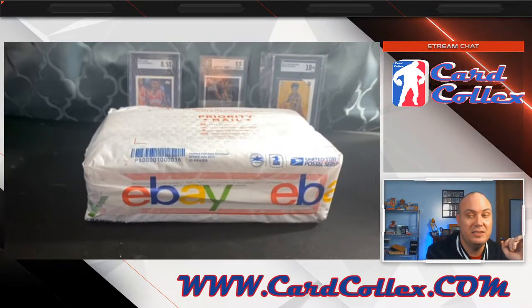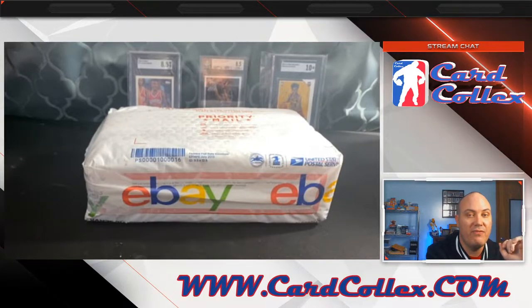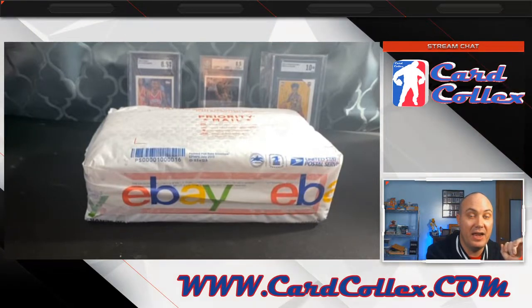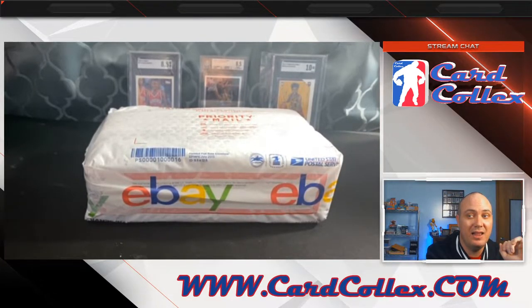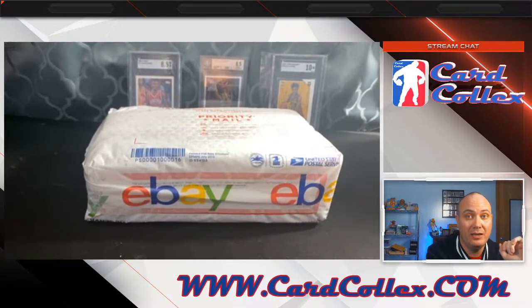These hobby boxes, in my opinion, right now for what they've been selling for — and they are going up — are by far the best value unopened product I have found to date. I am a nerd. I spend a lot of time on eBay, a lot of time on PSA, a lot of time looking at this stuff. Because there are definitely some holes in the market where you can make a lot of money, and this is one of them, in my opinion.